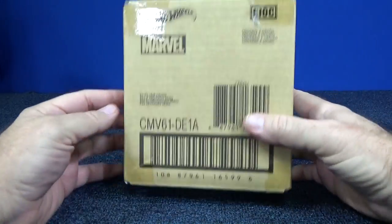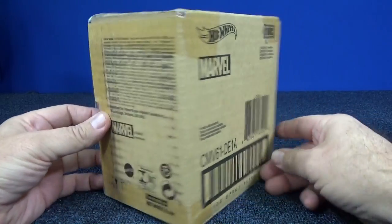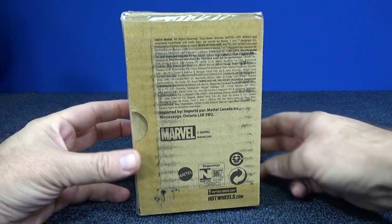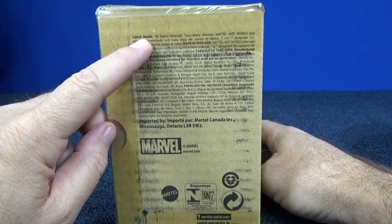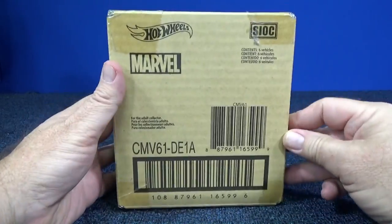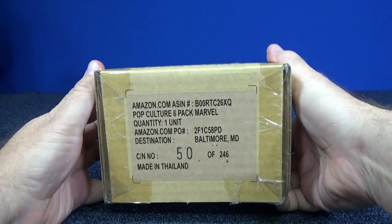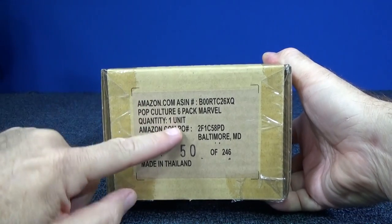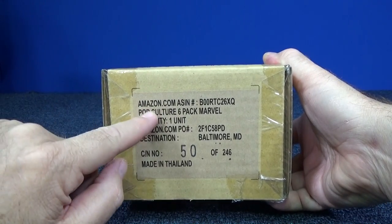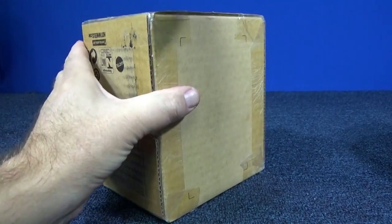The set shows up in this funny box — I've never seen this kind of box before. It's packed by Mattel. It looks like a six-pack specially made for Amazon. First time I've ever seen packaging like this.